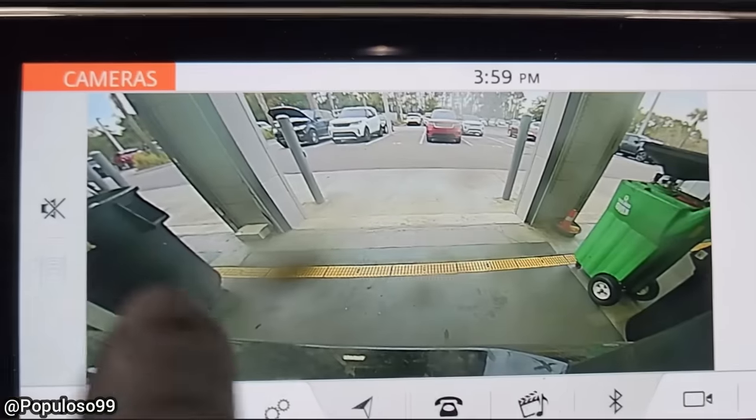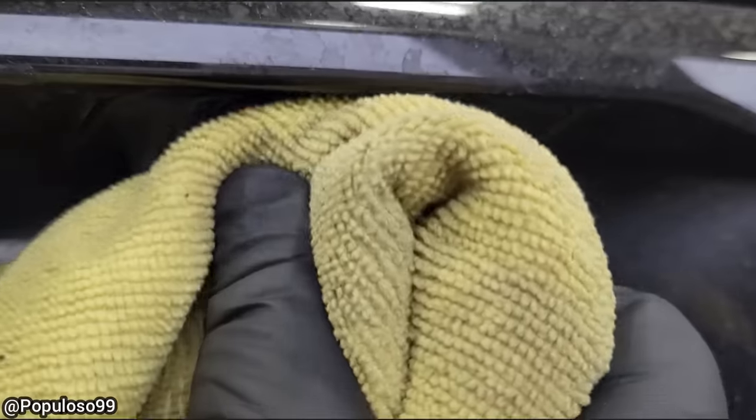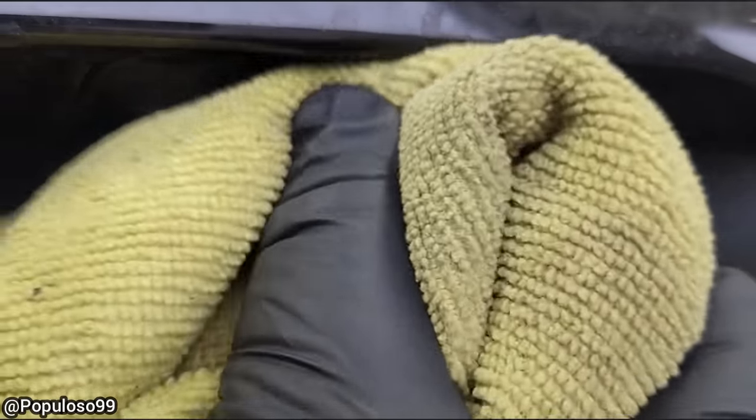Customer states rear camera image is distorted and lower half of image is cut off. The technician found that the rear camera lens was dirty, so he cleaned it off and told the customer that the lower half of the image is actually just the rear bumper.